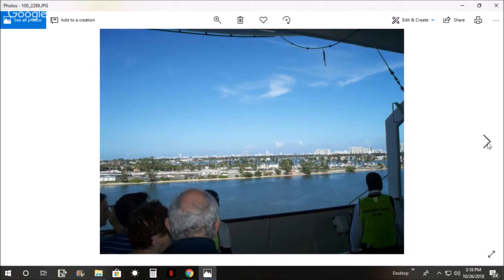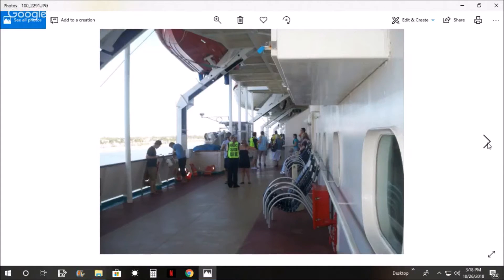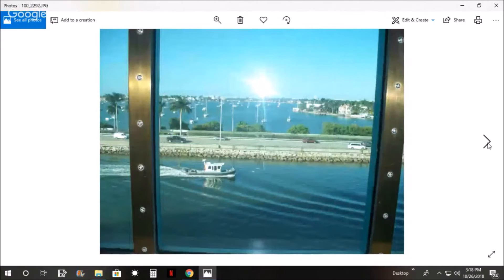And here we are at the muster drill, leaving the port. We're all kind of crammed in there - they do it a lot different now than what they did back then. And then we got a police boat escort out of the port.